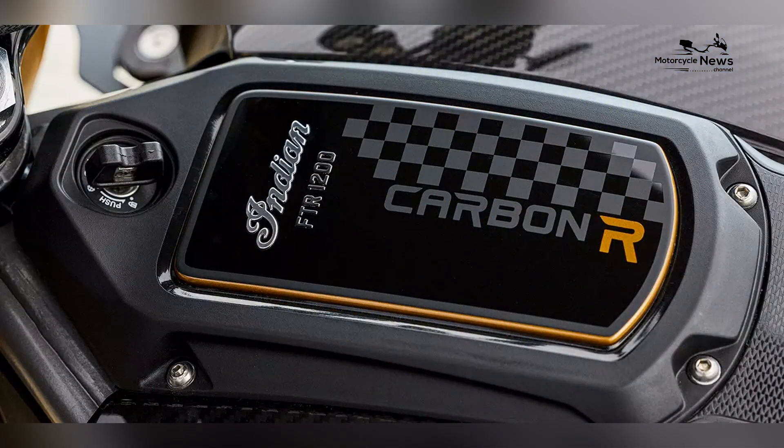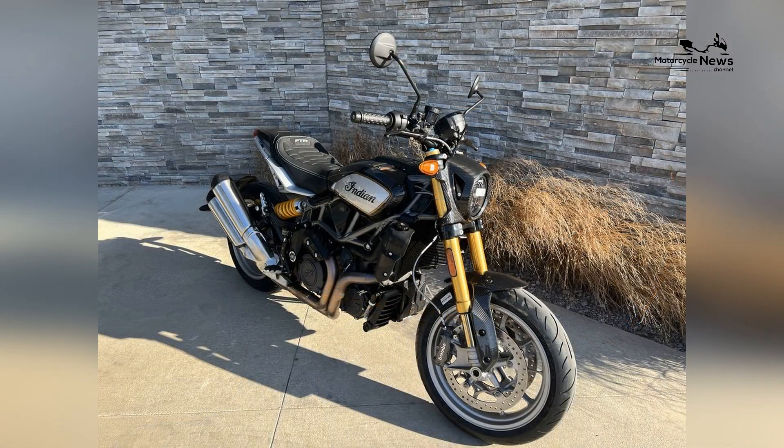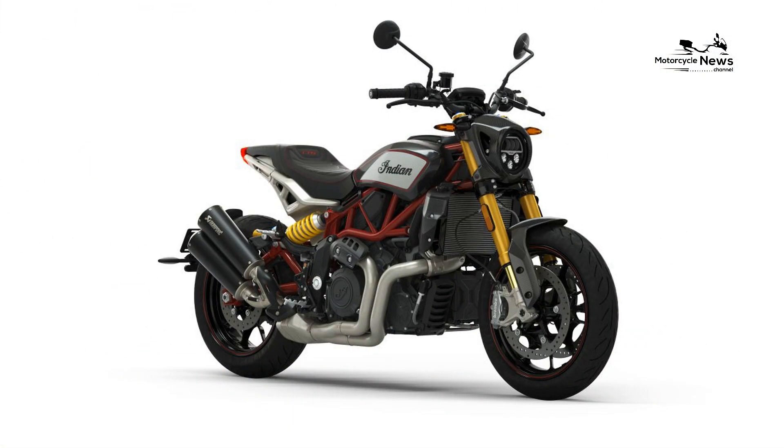These cutting-edge features not only contribute to the FTR R Carbon's exceptional performance but also allow riders to tailor the bike to their preferences, underscoring its versatility on various terrains.